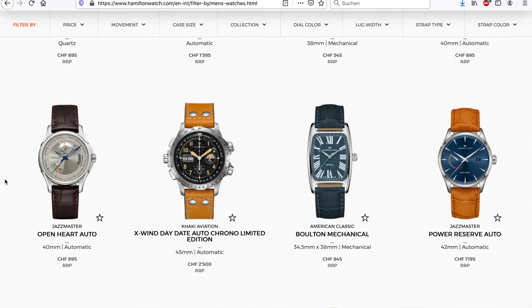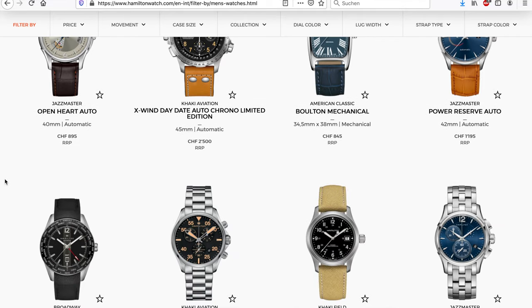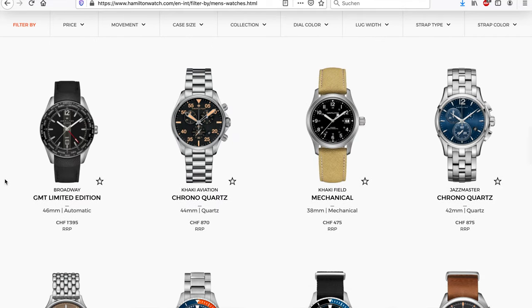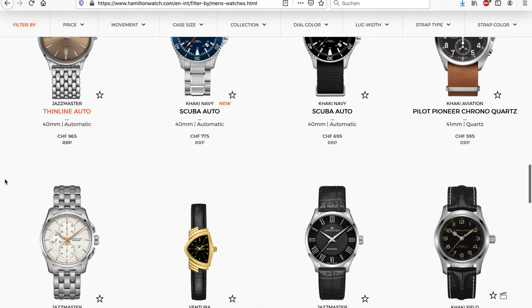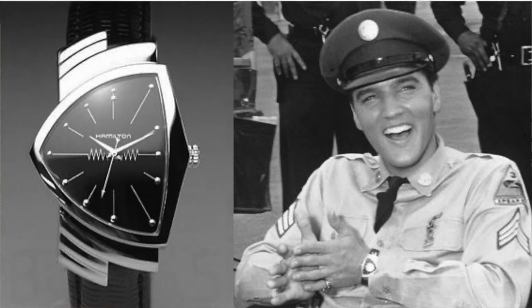Especially when you look at the mechanical, hand-wound models, you can immediately see that those are Hamiltons — they have their own design language. Hamilton themselves are even responsible for one of the more iconic designs in the history of watchmaking, which was the beauty that Elvis was famous for wearing. I think it's safe to say that Hamilton goes their own way in terms of design, which is very important to me when I'm looking to buy a watch.